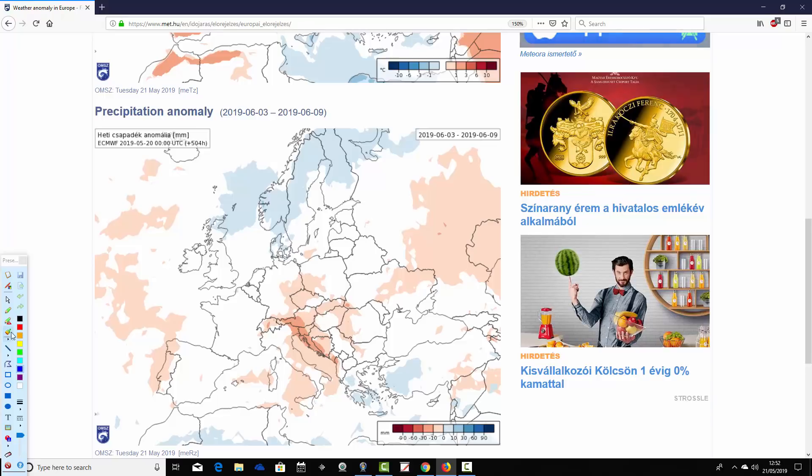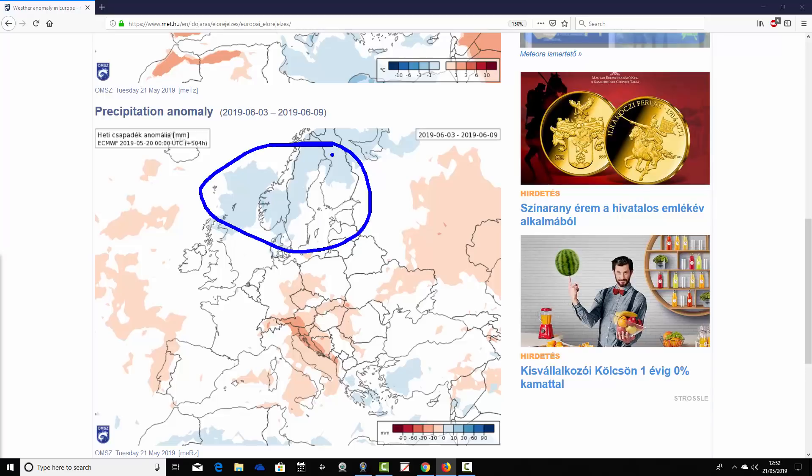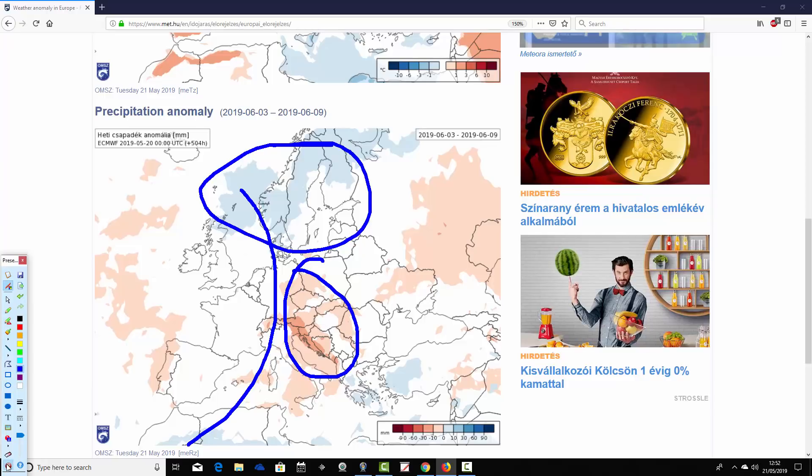Precipitation anomalies for week three, from the 3rd through to the 9th of June: still wetter than average for northern parts of Scotland and much of Scandinavia. A big drier than average signal through the southeastern parts of Europe — the Balkans and those sorts of areas. Otherwise it does look close to average with precipitation — probably because the signal is weakening. Ireland, UK, France, Germany, the Low Countries, Spain, Portugal — all those areas in the west of Europe are generally on the average side with precipitation.